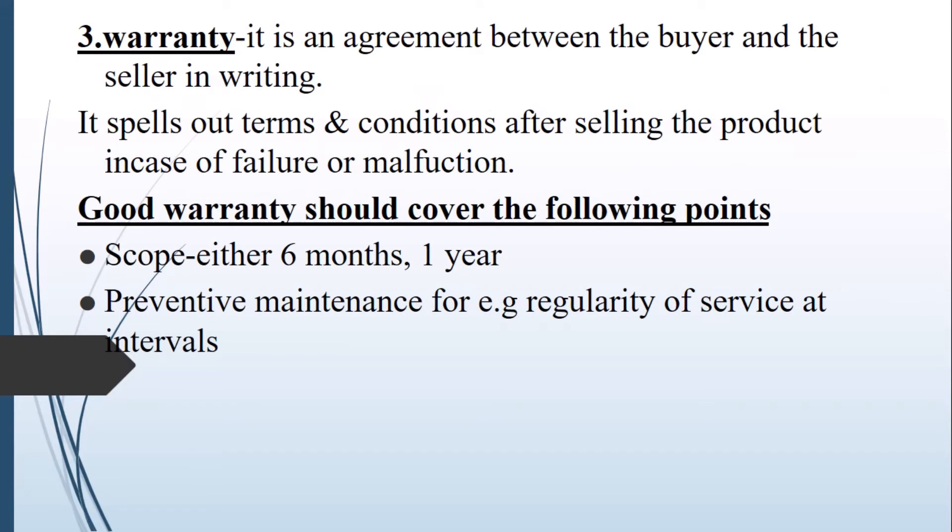The warranty is an agreement between the buyer and the seller in writing. It spells out the terms and conditions after selling the product, and covers cases of failure or malfunction. A good warranty should cover the following points. Number one, the scope — that is the period, which can be in months, years, or days, such as six months, one year, two years, three days, etc.